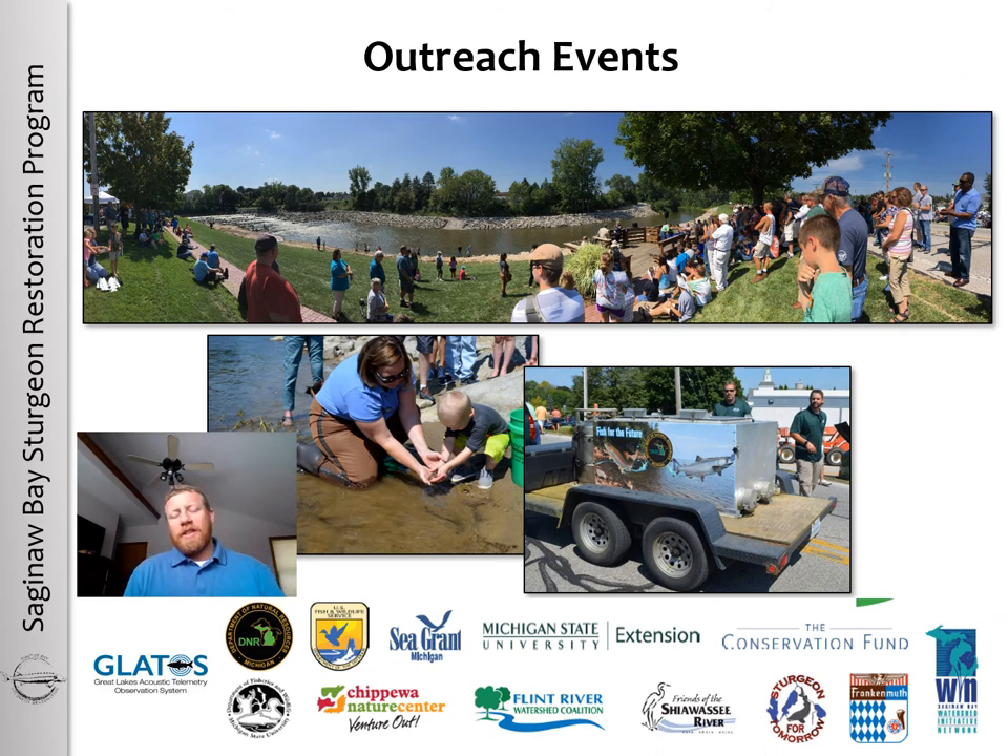Hopefully this presentation gave you a little background about the Saginaw River Lake Sturgeon Restoration Program. It's been really exciting to see anglers capture juvenile fish in the Saginaw River and Saginaw Bay, and I hope it provided some ideas about the biological assessments currently being conducted to monitor program success. There are also annual outreach events at each of the tributaries where lake sturgeon are stocked, typically at the end of August or end of September each year — please get in touch with any of the partner organizations or myself to attend. With that, I'll take any questions.